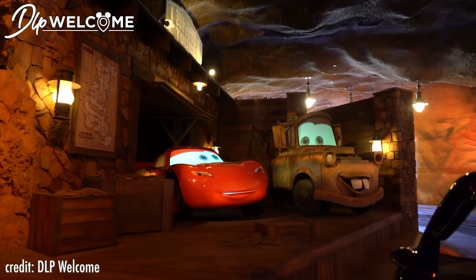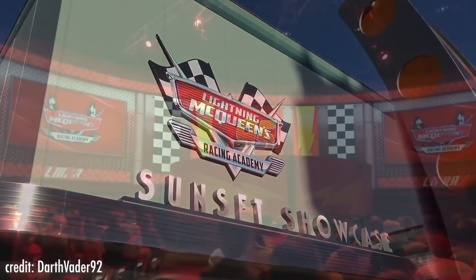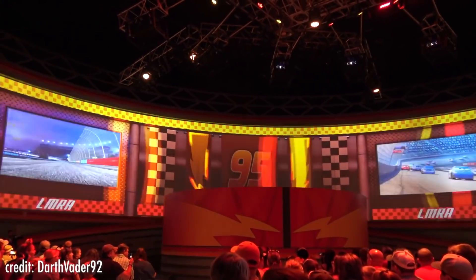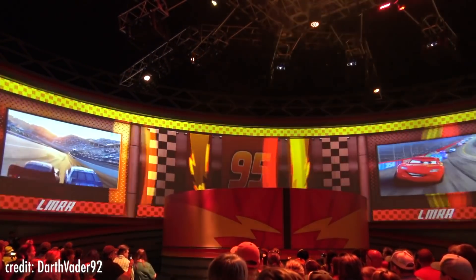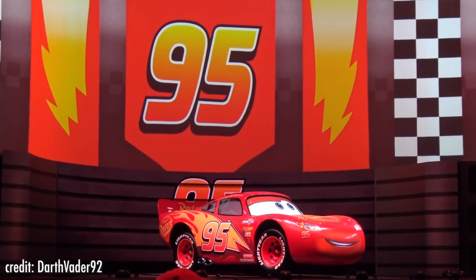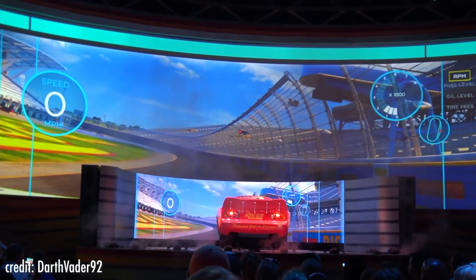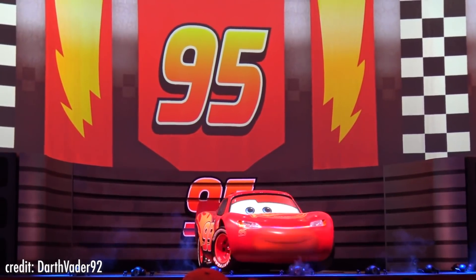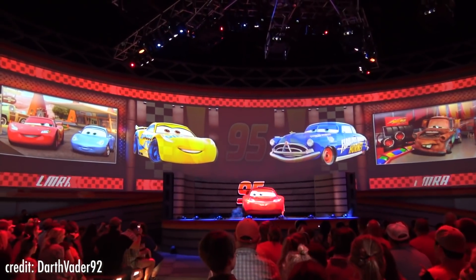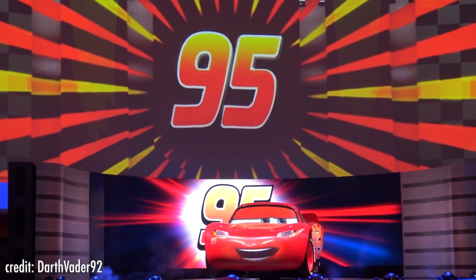Radiator Springs Racers is not the only place to find a Lightning McQueen animatronic. Over at Hollywood Studios, Lightning McQueen's Racing Academy opened on March 31st, 2019 as part of the park's 30th anniversary celebration. During the 10-minute show, guests take on the role of rookie racer and come face to face with an awesome Lightning McQueen animatronic that talks, blinks, bounces on his tires, and spins — it seems like he came straight out of Cars 3. It is rumored that this experience is temporary, but if you get a chance to experience it, you should.